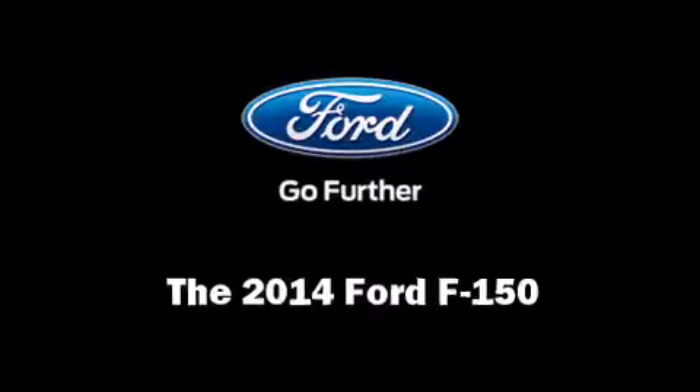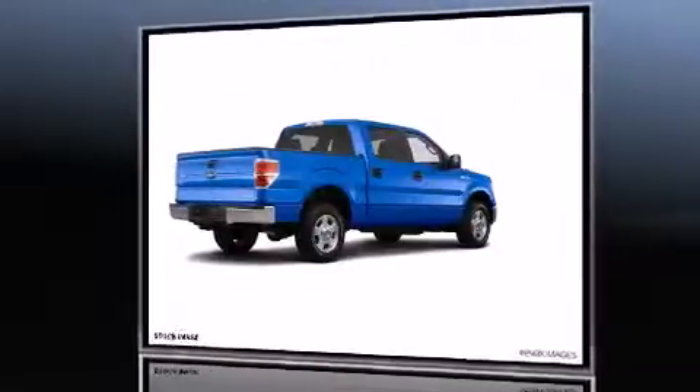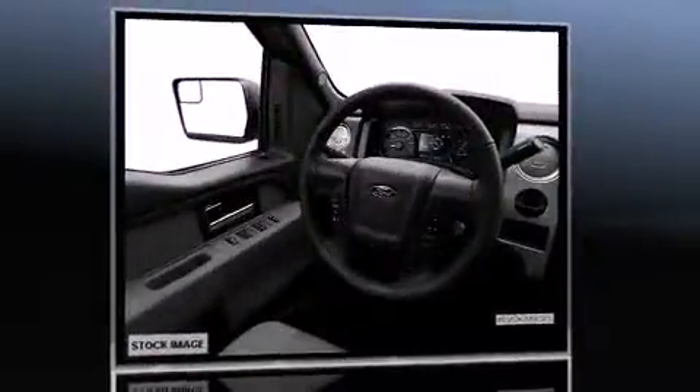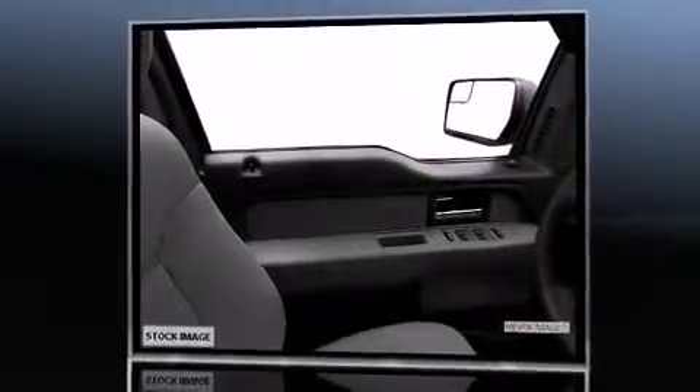The 2014 Ford F-150: smooth gear shifts are achieved thanks to the powerful eight-cylinder engine, and for added security, dynamic stability control supplements the drivetrain. Four-wheel drive allows you to go places you've only imagined. Ford prioritized fit and finish,